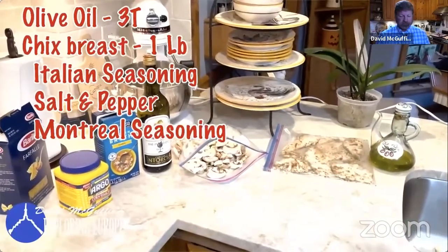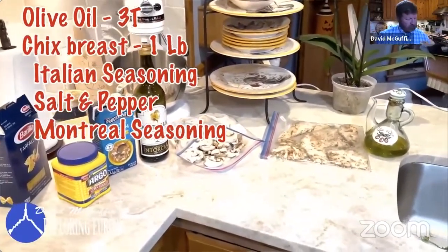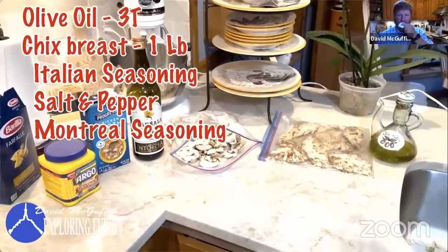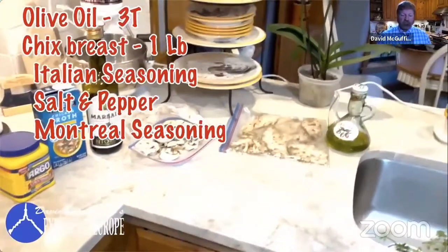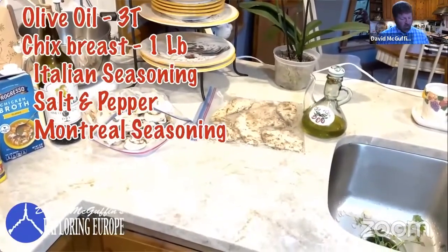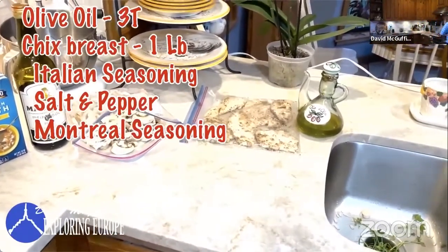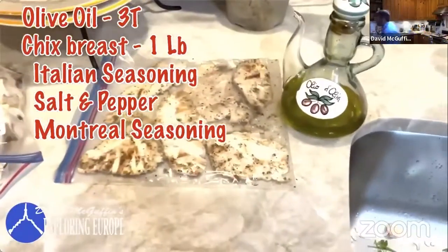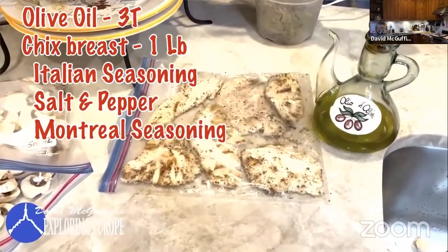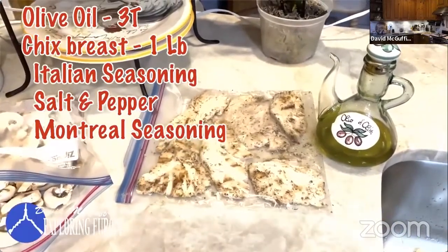The ingredients are pretty simple: about two tablespoons of extra virgin olive oil, three cups of sliced mushrooms, and about a pound of chicken breast. I cook the chicken on the grill until it's half done — about four or five minutes per side — with salt, pepper, Italian seasoning, and Montreal seasoning. Then I put it in a baggie, let it cool off, and pound it flat with a pot.